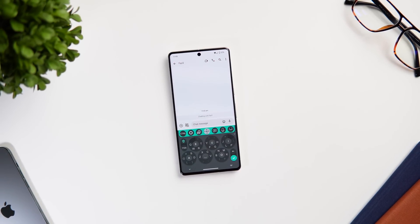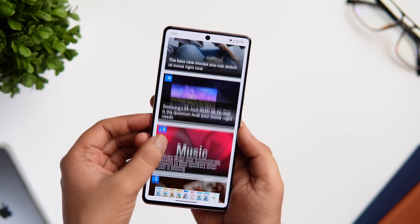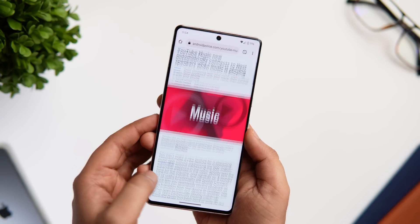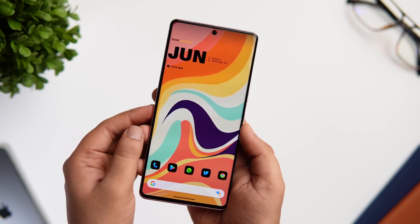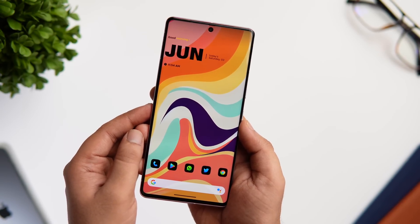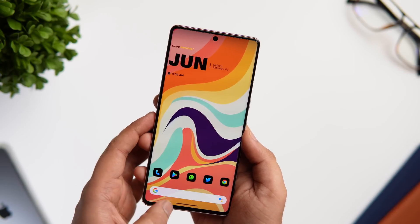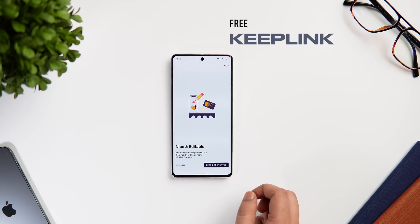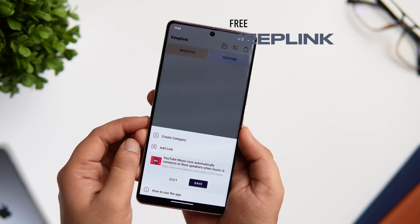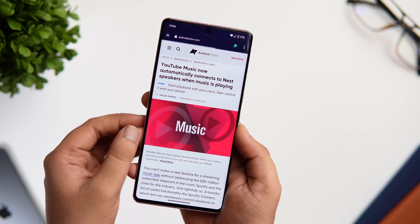There are times when you come across a great article or a YouTube video you want to watch but can't at that moment. What we usually do is save that link in a WhatsApp conversation, but it's not the most efficient way of doing things. That's when this app comes in — it's called Keep Links, and it lets you easily save copied links and bookmarks. Once you save a link, you can easily open it in your web browser anytime you want.